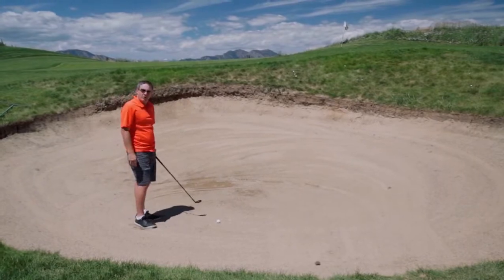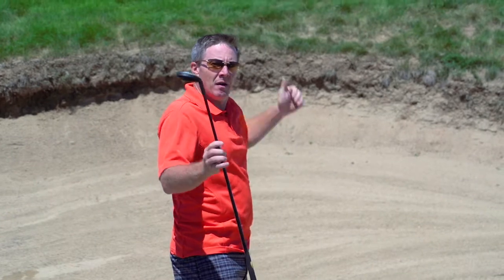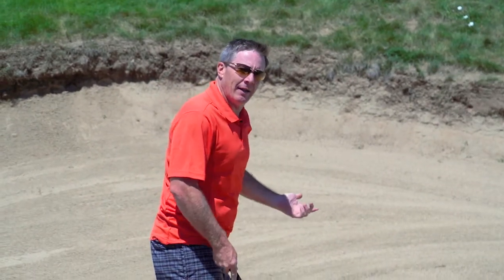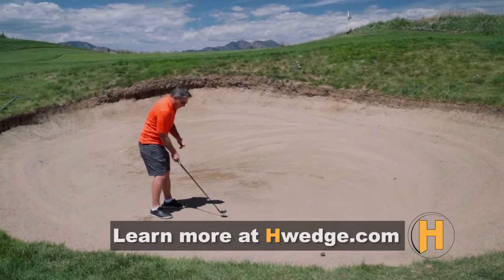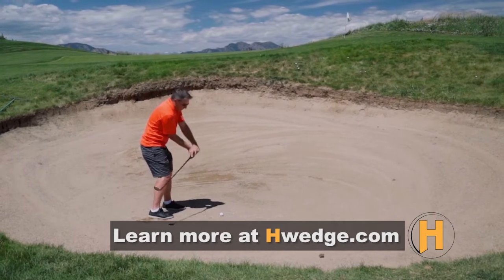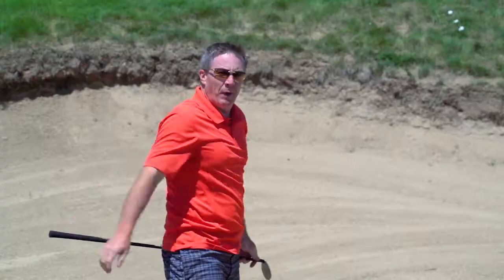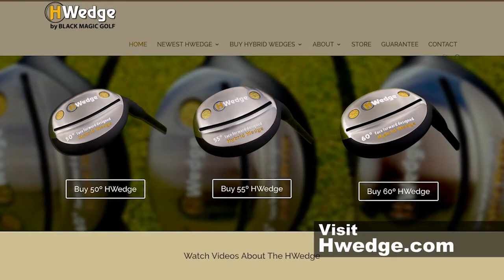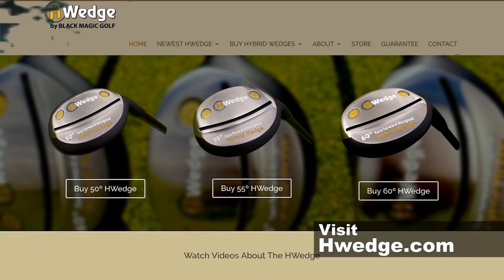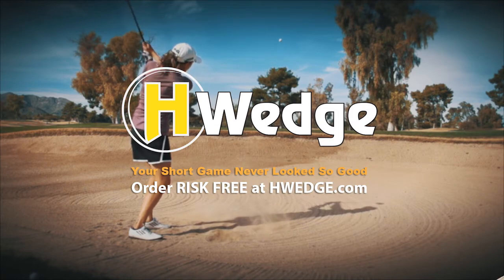Final shot — sand bunker. I've got a 60-degree hybrid wedge because I've got to carry it out high. I can put it back in my stance — simple shot. The nice thing about the H-Wedge is that because it creates its own balance, I can align straight to the target. I don't have to open my stance — just get down underneath the golf ball and pop it out. Easy out, right by the pin. H-Wedge.com is where you get it — they have a love-it-or-return-it policy. Three shots, one club, you'll get better. Improve your short game today with a set of H-Wedges available with free shipping at H-Wedge.com.